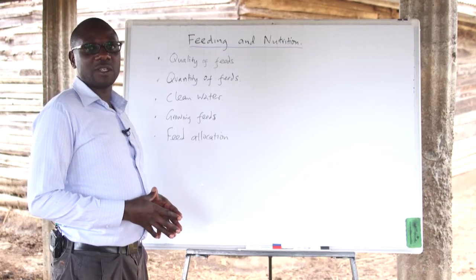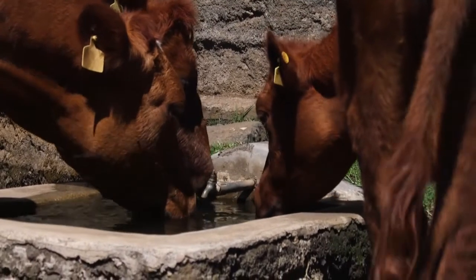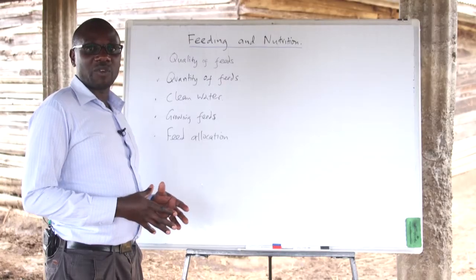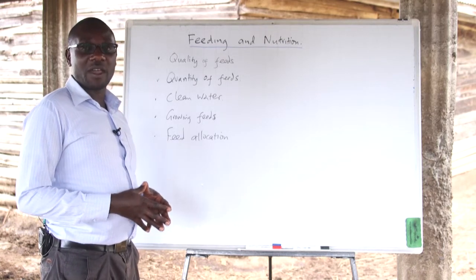There is also a need to have clean water available for the animals because most of the milk produced by the animals — 80% of it — is water. Therefore, animals should be given clean water which can be easily accessed. It is advisable that the farmer provide clean water closer to the animals where they are feeding from.